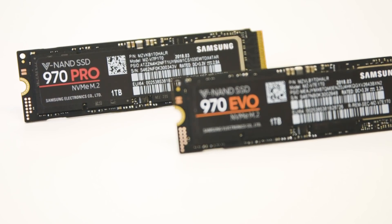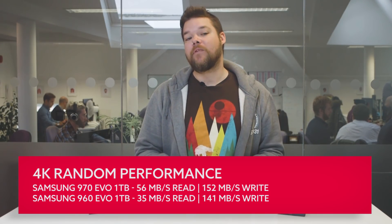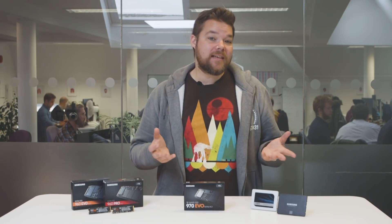But only really marginally. The random 4K performance is only a little up on the new drive too, and that represents how the SSD deals with the myriad tiny reads and writes it has to handle when managing a PC's operating system — a good indication of how a drive will perform as a main system drive. So we're talking very much about an evolution, not an SSD revolution here.